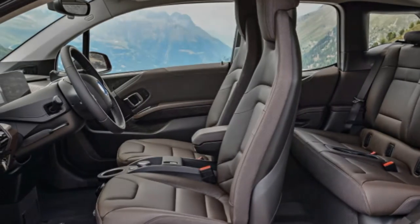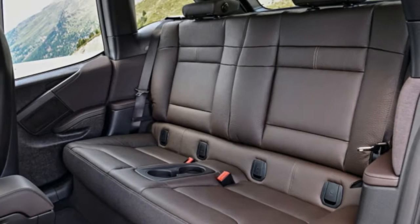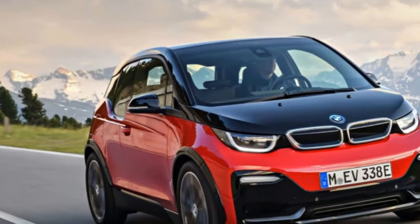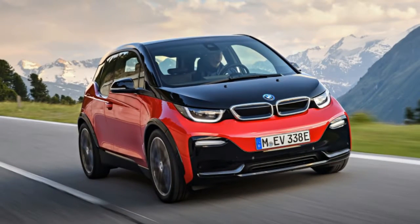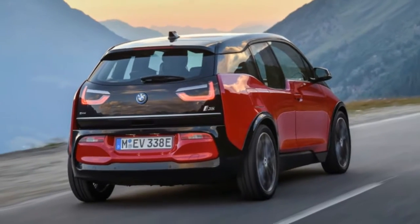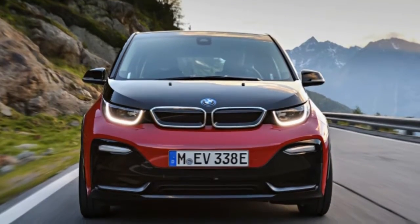Given the additional power, we'd imagine some of the regular i3's 124 miles of maximum range will be sacrificed, but BMW hasn't yet released US-specific figures for the i3s. We don't expect a massive drop in real-world range, but when you're driving electric, every little bit counts.